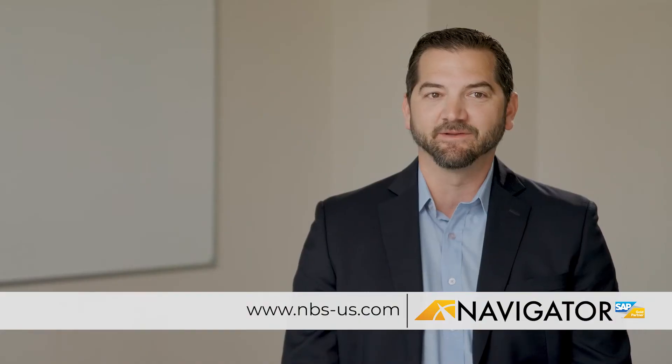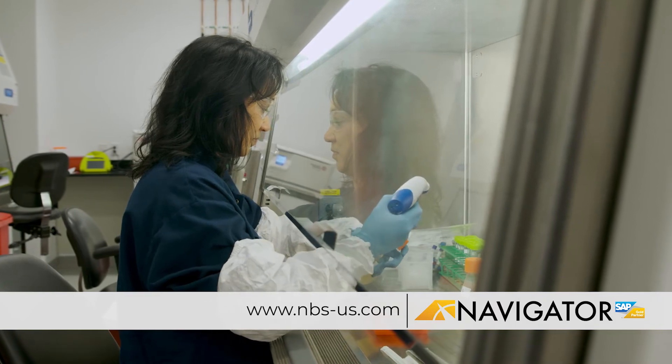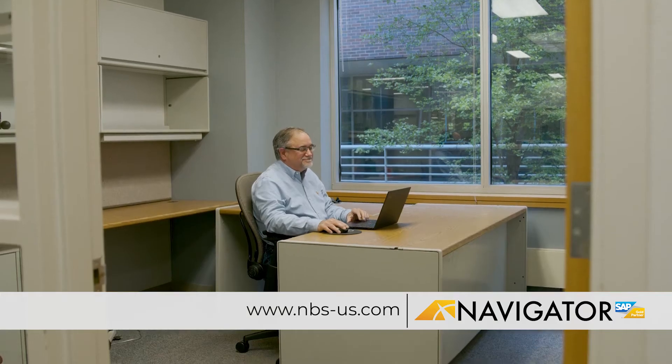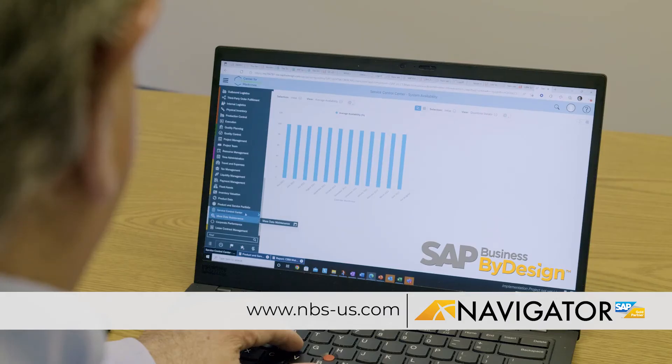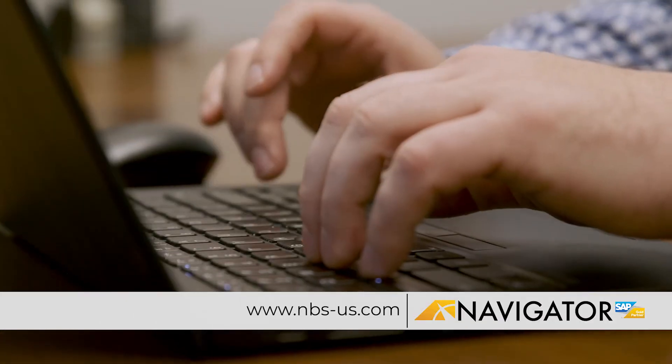A great example is the Center for Breakthrough Medicines. They were really set up to hyper scale — we started with 20 to 30 employees and 12 months later they're at 250 employees. We were able to implement a financials-only package for them right away, and it was validation ready on day one. That took about 11 weeks, and then we turned on more functionality as they needed it later on.